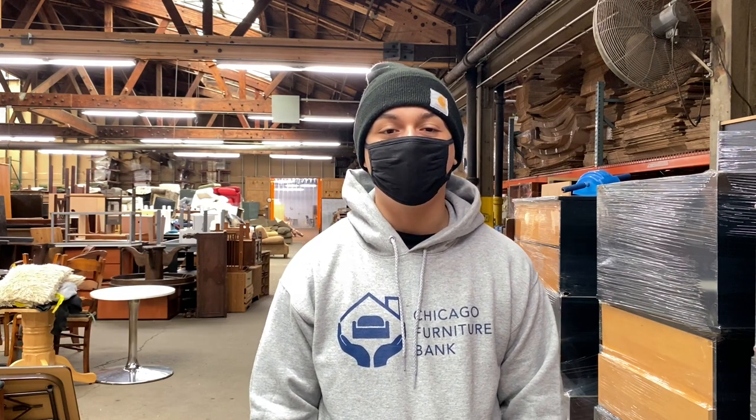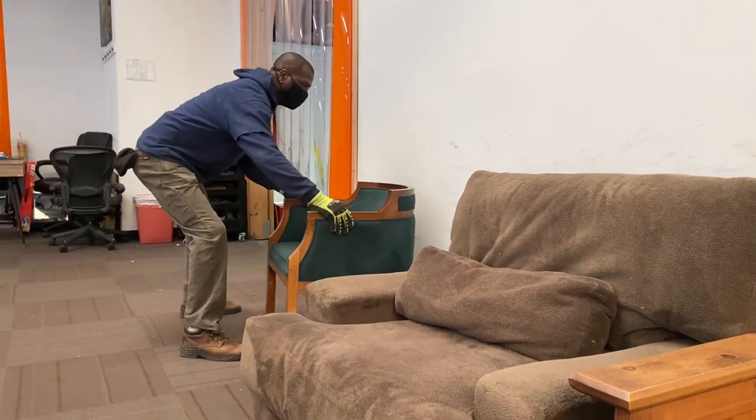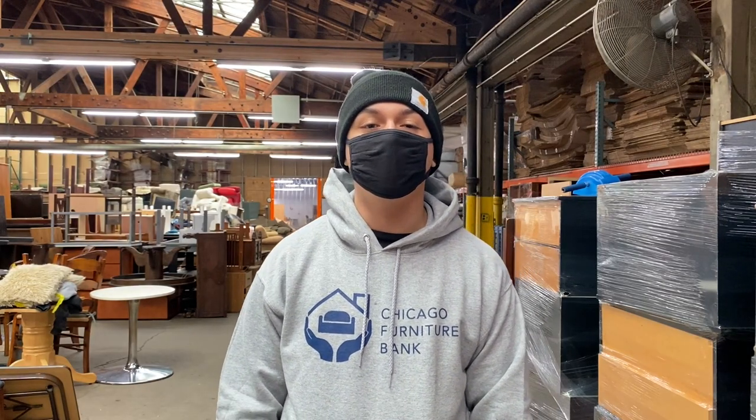Our warehouse alone has 44 employees that consist of drivers, movers, and organizers, all working to make sure we furnish 13 homes a day.